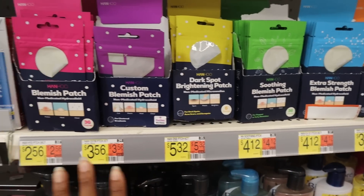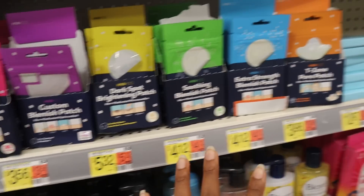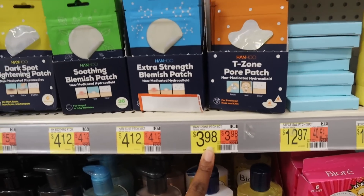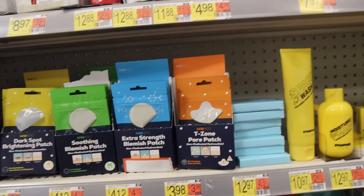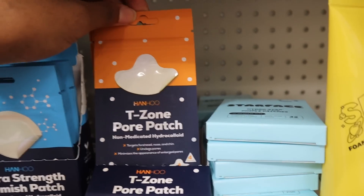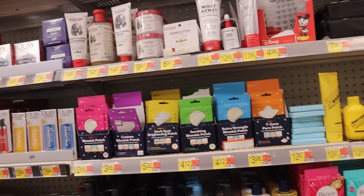There's a new brand with blemish patches for only $2.56 — they put them right next to Starface at $3.98. I really want to get some but I feel like I've been spending a lot on self-care recently. My nose really needs these poor patches though at $3.98. These are the difficult decisions you have to make, and it's even harder as a content creator because this is my job to shop and it makes me want to buy everything.